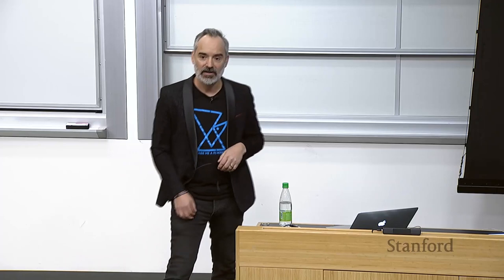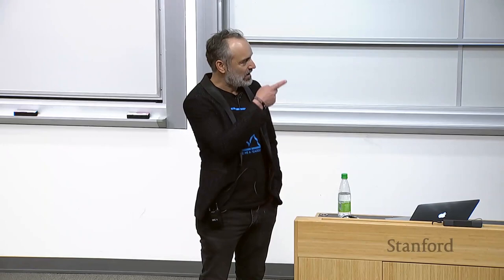I am with a company called Hello Robot, and we'll talk a bit about the robot we've developed, and also a little bit about some of the prior work I've done. First off, I'm a Stanford alum, very happy to be back. It's been an institution dear to my heart.